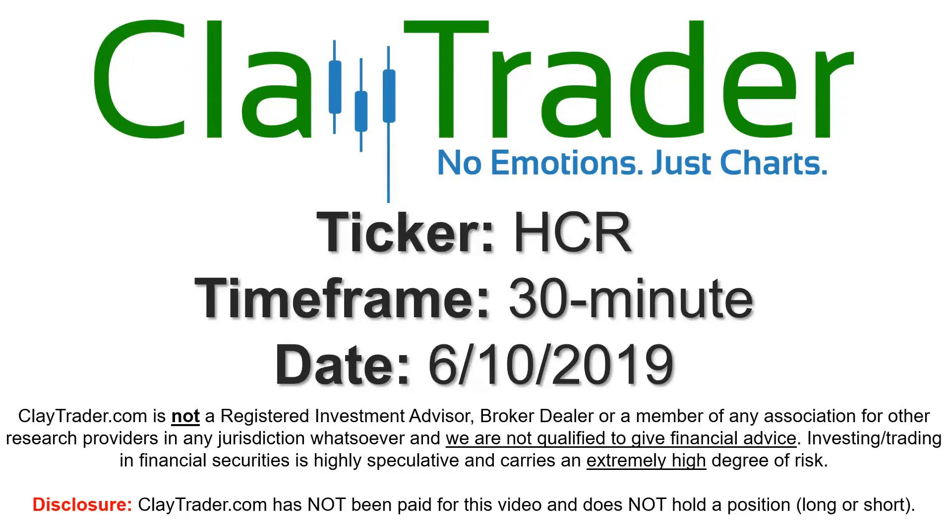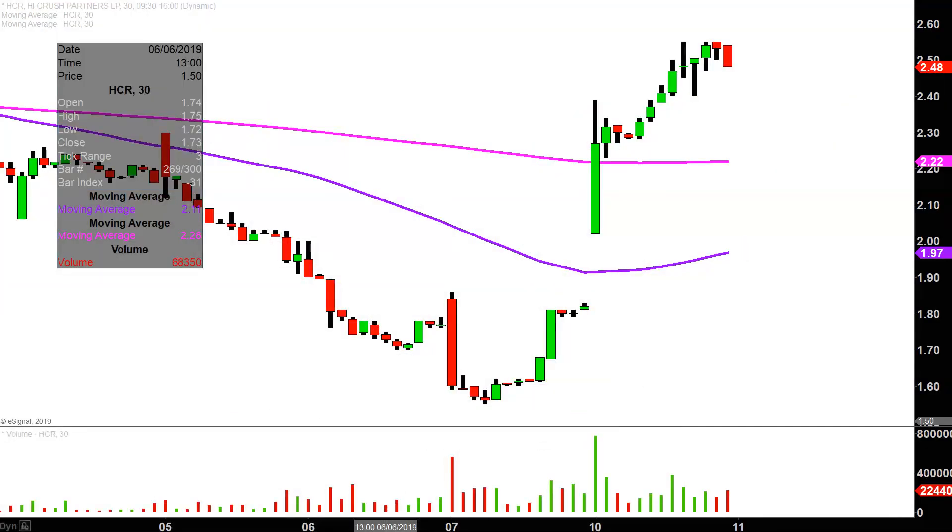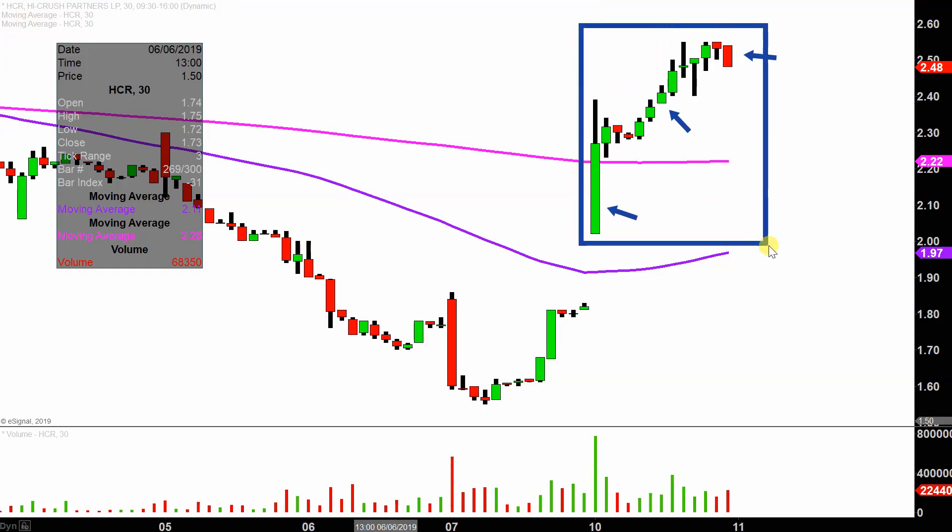Hey, it's Clay and this will be a video chart on ticker symbol HCR. We will take a look at the 30-minute time frame. In case you're new to charts, instead of each one of these candlesticks representing one day's worth of price action, which is what you would normally see, each one represents 30 minutes. So while this may look like several days worth of time, it's actually today's price action broken down into 30-minute time slices.